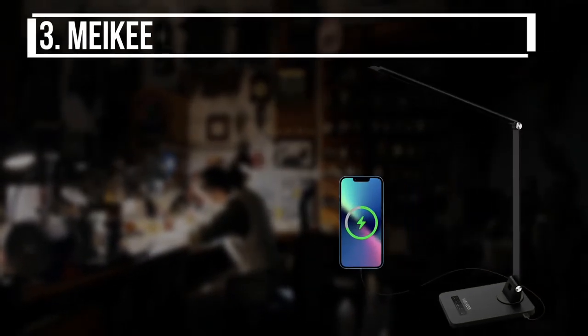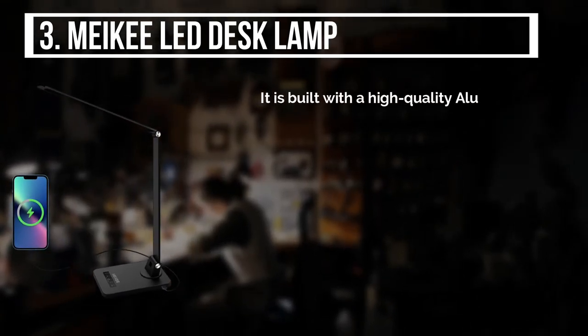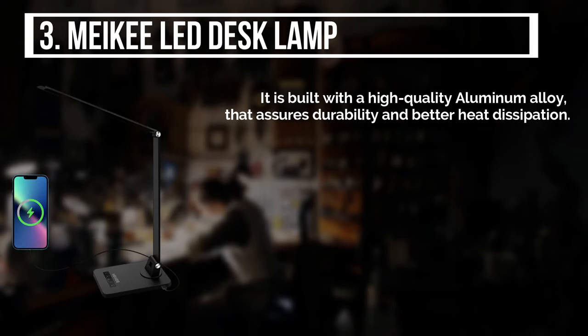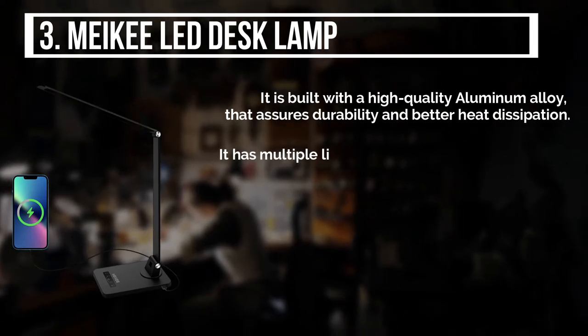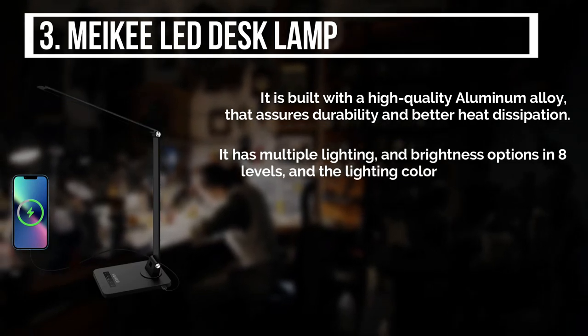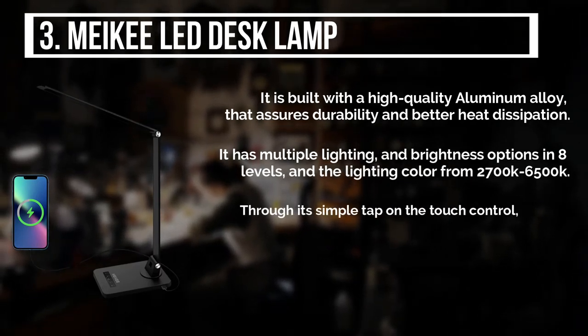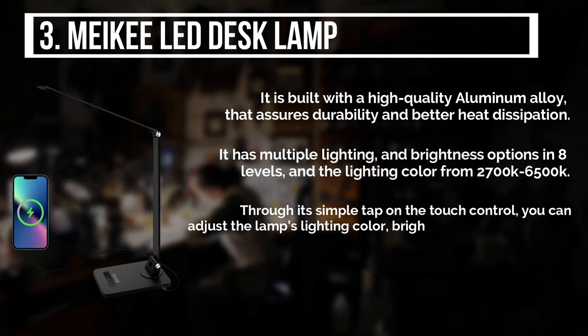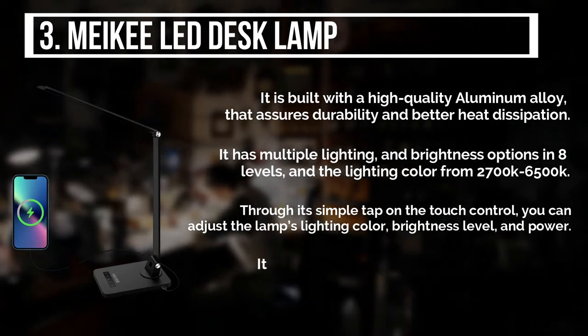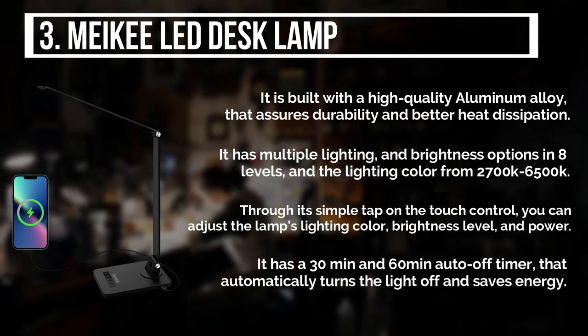The third product is the Makee LED Desk Lamp. It is built with a high-quality aluminum alloy that assures durability and better heat dissipation. It has multiple lighting and brightness options in 8 levels, and the lighting color ranges from 2700K to 6500K. Through its simple tap on the touch control, you can adjust the lamp's lighting color, brightness level, and power. It has a 30-minute and 60-minute auto-off timer that automatically turns the light off and saves energy.